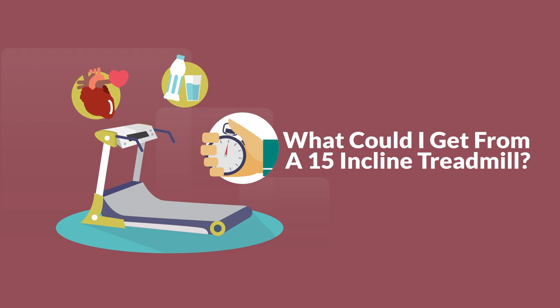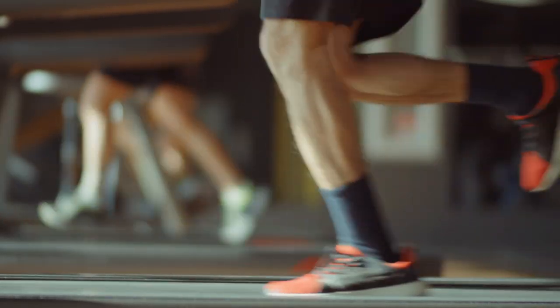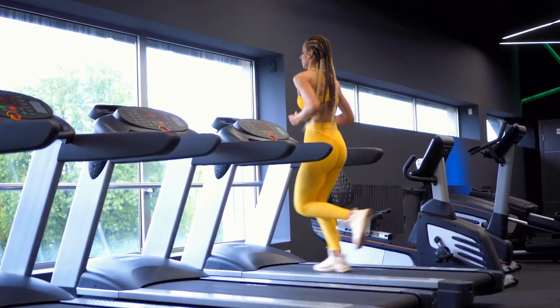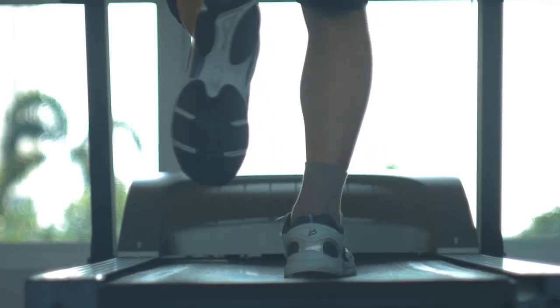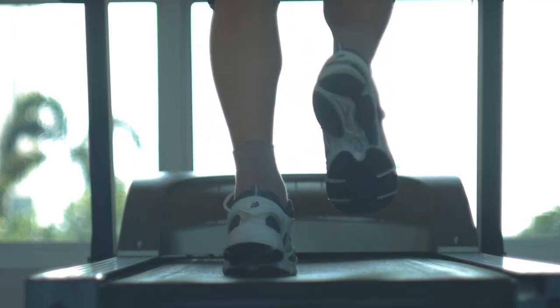What could you get from a 15-inclined treadmill? Stronger muscles in your lower body. From the quadriceps to the glutes, incline walking stimulates more areas in your lower region. You'll receive the most benefits from muscle training if you utilize a treadmill with a 15% inclination or higher. Obviously, stronger muscles mean quicker running speeds.